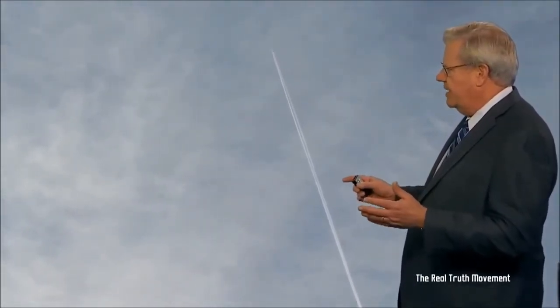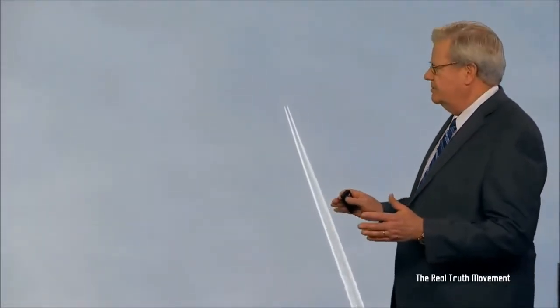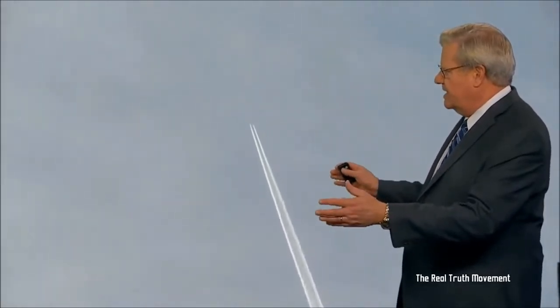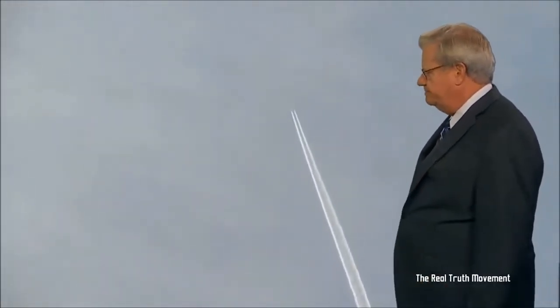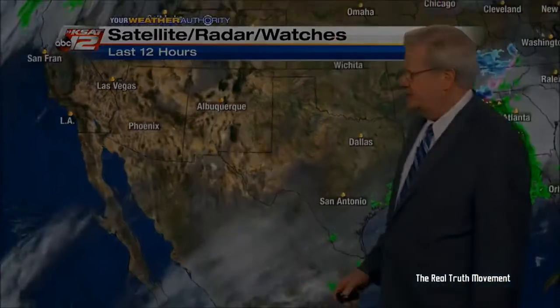There are over 40,000 flights across the United States every day, and every time this happens, I get people calling, writing, and emailing saying these are chemtrails and the government is poisoning us. I try to tell them: look at the high clouds — that's why they don't disappear. The atmosphere up there is saturated, so this stuff gets out and doesn't evaporate; it just gradually spreads out. The explanation is that they are contrails — condensation trails.